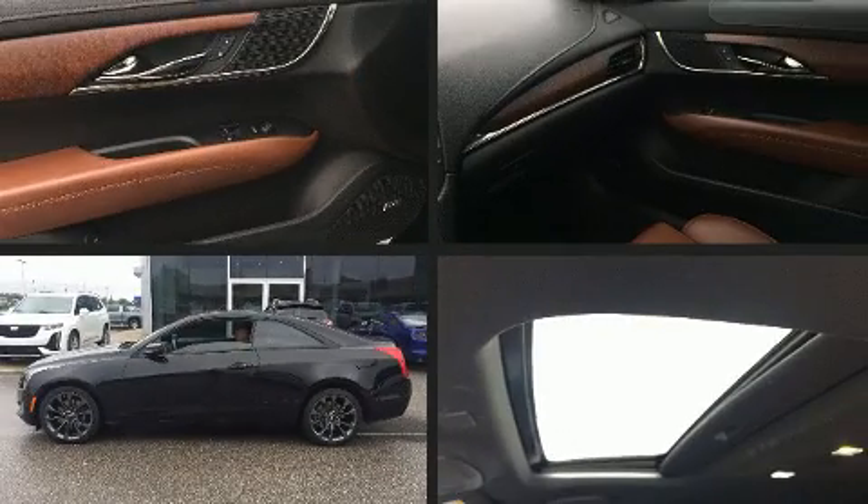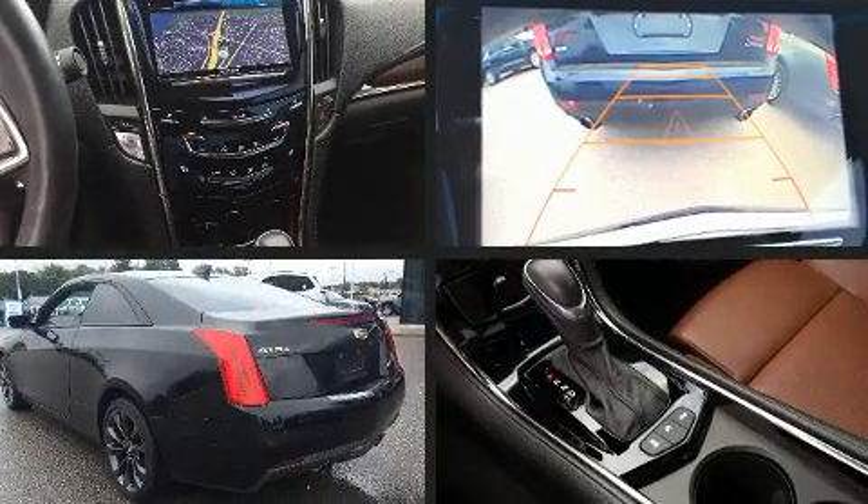The 2016 Cadillac ATS. This two-door, four-passenger coupe still has fewer than 40,000 kilometers.